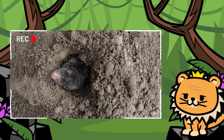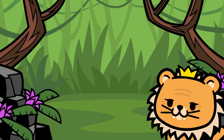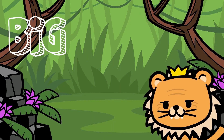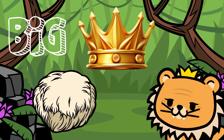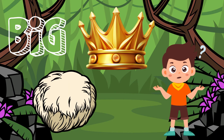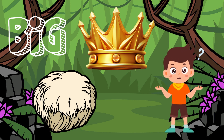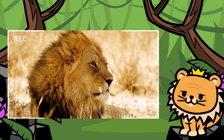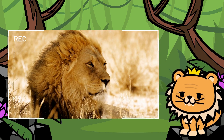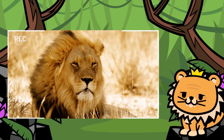Now, who's next on our list of furry friends? Ah! This friend is very special to me. It's big, majestic, and has a golden mane that makes it look even more imposing. Can you guess who it is? Yes! It's me — the king of the jungle, the lion! But don't worry, friends, I'm not as fierce as I look. Now, let's move on and discover our next friend.